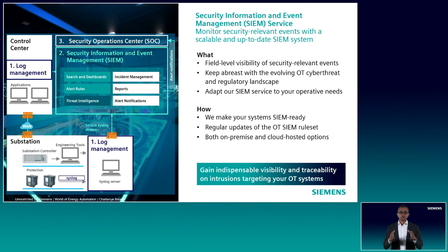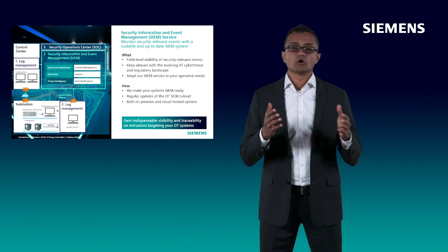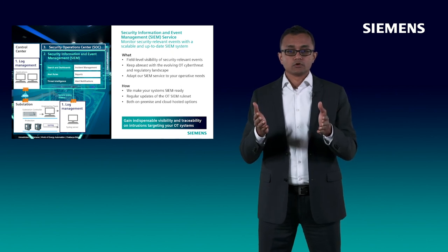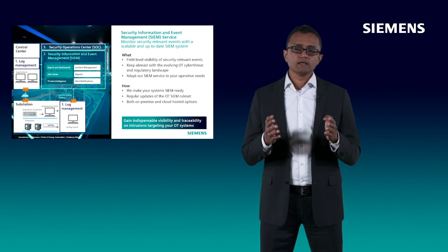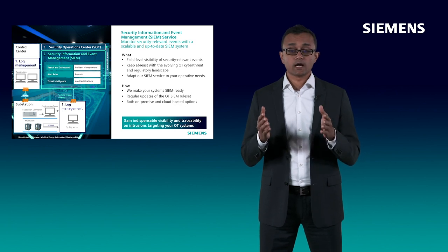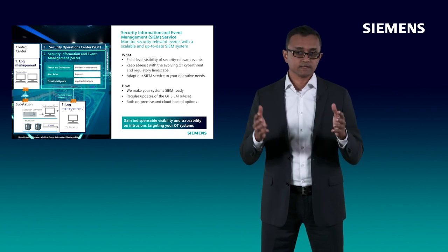We regularly update the alarm rules in keeping with the ever-evolving cyber threat landscape. What's more, you can choose from our SIEM service deployment options the one that suits you best — as an on-premise solution or as a managed cloud service. The takeaway: with our SIEM service, you gain indispensable visibility and traceability on intrusions targeting your OT systems, enabling you to meet your incident response and cyber-regulatory compliance needs.